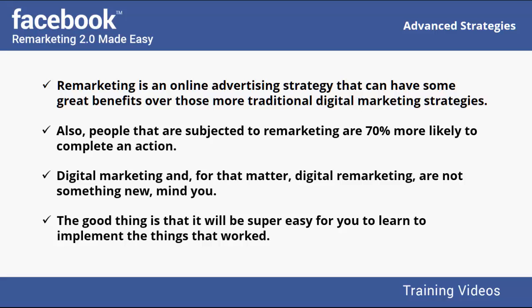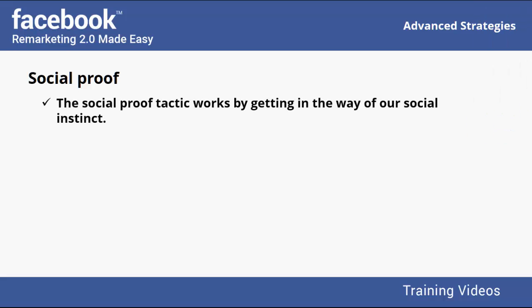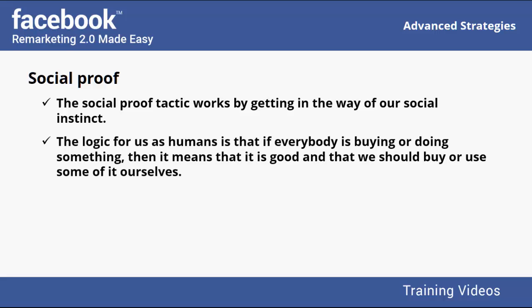We have collected the best proven old-school marketing tactics that you can start using right now. The first is social proof. The social proof tactic works by getting in the way of our social instinct — the logic for us as humans is that if everybody is buying or doing something, then it must be good and we should buy or use some of it ourselves.